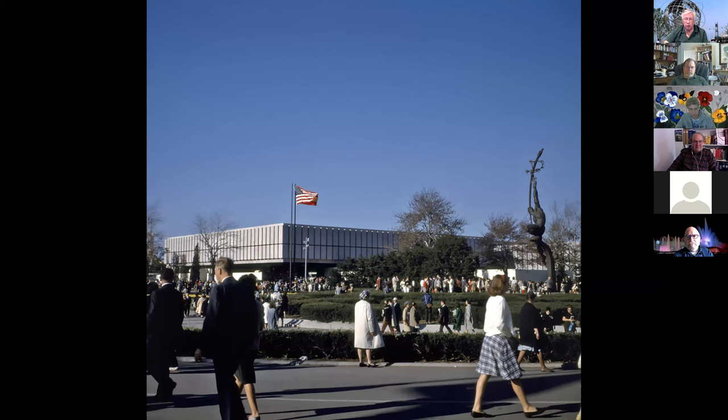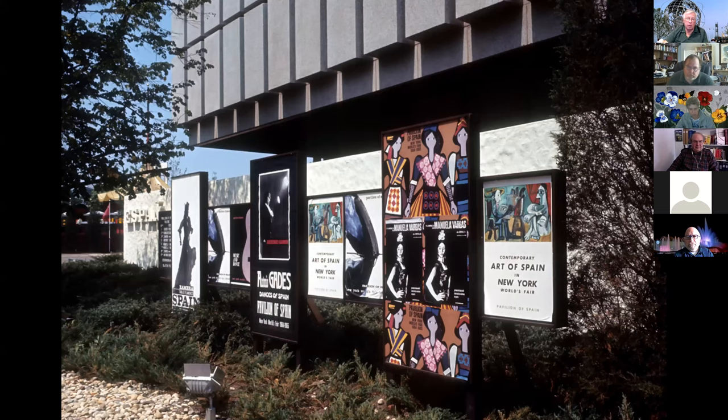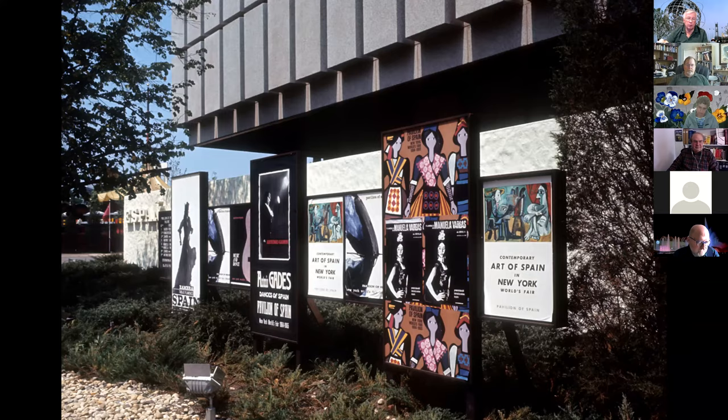Here's a quick view across the fountains with Spain in the background — I just like this one with the fountains, Spain, and the Rocket Thrower off to the right. Some of the posters outside were about contemporary art of Spain. They had vintage art, modern dancers, traditional dancers, all sorts of things to get you to come into Spain. Spain was such a large pavilion it had its own guidebook that looked very much like the official guidebook to the '64 fair. Very very popular. They had ballet, flamenco dancers, all sorts of artists doing performances, and a movie inside.